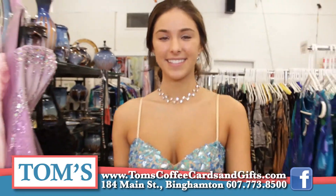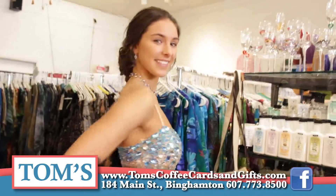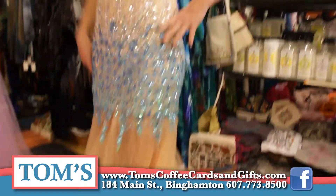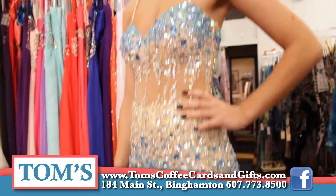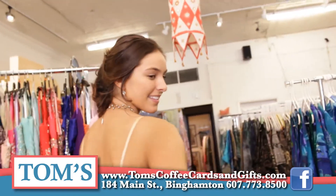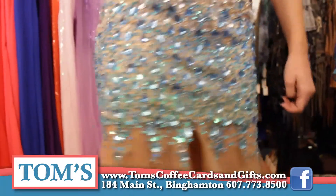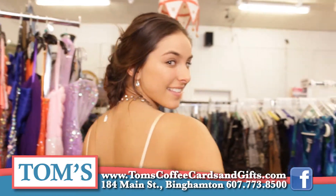Here's Tegan again — she just looks great in every dress she puts on. The one she's wearing now is another mermaid style gown and she's wearing one of our necklaces that goes perfectly with it. Also, anytime a girl buys a prom dress with us she gets 20% off any jewelry and accessories. We have bracelets, earrings, and necklaces that match all of our prom dresses.